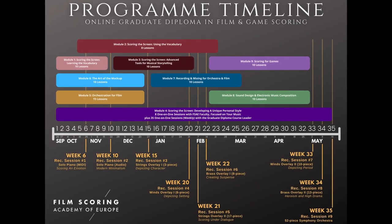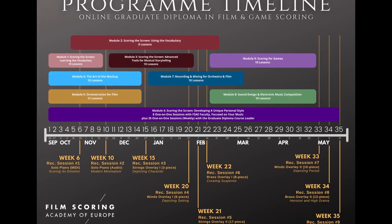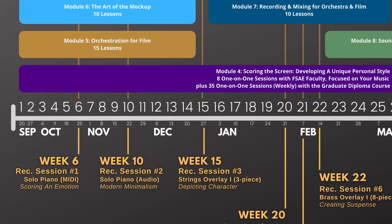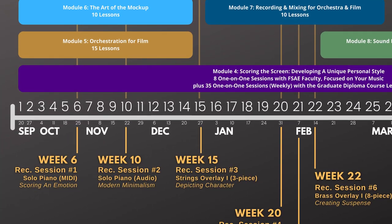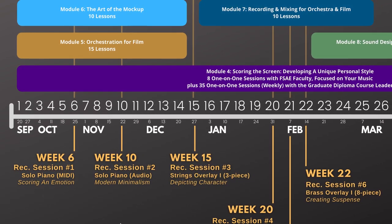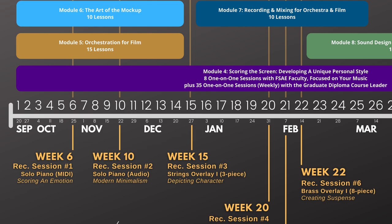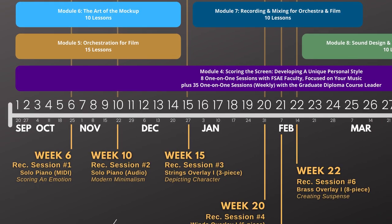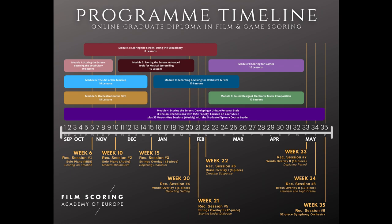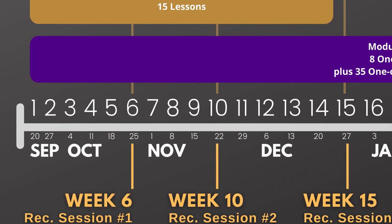Here's a look at an example timeline of the online graduate diploma in film and game scoring. As you can see, the timeline we're looking at here begins in September, but you can substitute in the start date of your choice if you want to get an idea of what your timeline would look like. The online graduate diploma in film and game scoring takes 35 weeks to progress through, as depicted on this horizontal plane.